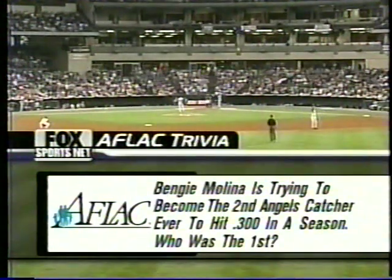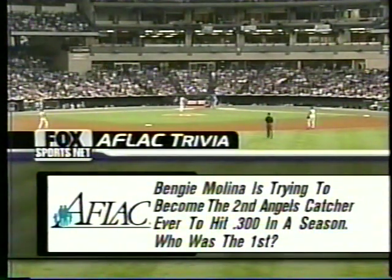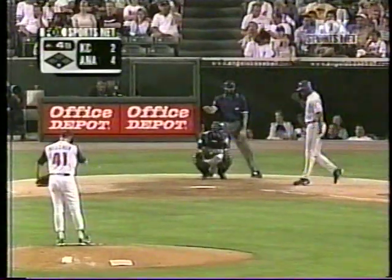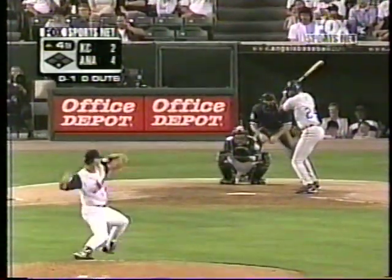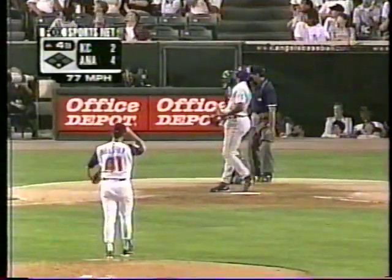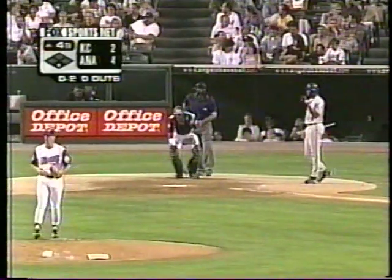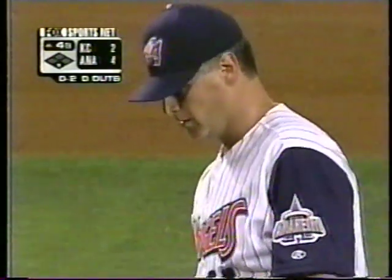Aflac trivia question tonight: Benji Molina is trying to become the second Angels catcher ever to hit .300 in a season — who was the first? Something to ponder — we'll give you the answer in the next half inning. Benji Molina flashes the target for Belcher. 0-1 on Jermaine Dye in a 4-2 ballgame. At one point, the Angels trailed by two courtesy of Dye's two-run shot in the first, but since then Belcher has retired seven of the next eight batters he has faced. No balls and two strikes on Dye now. That's 47 pitches for Tim Belcher — he's got to like that. Working ahead of the hitter here.